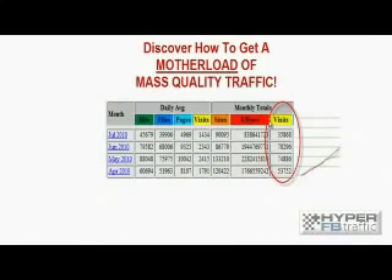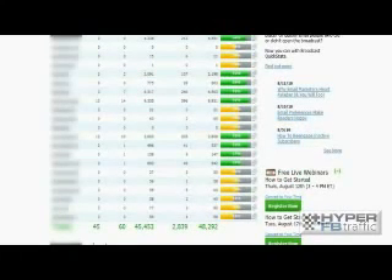Here are some stats on the sort of traffic that we generate using Facebook — it is a mother load of traffic. If we jump into one of our autoresponder accounts, you can see over 45,000 email leads and subscribers.